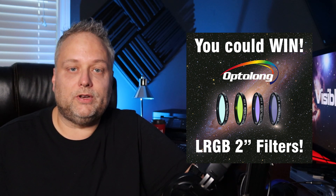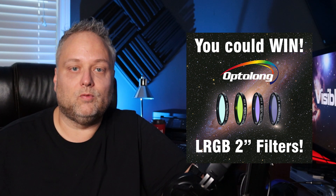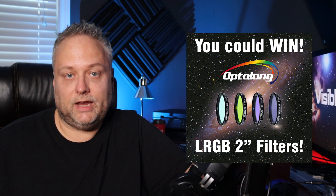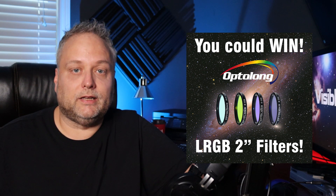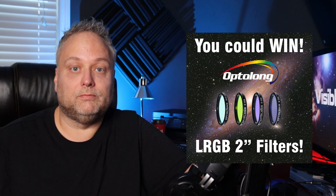This giveaway is open to everyone worldwide. I'll personally pay for the shipping cost. The only cost the winner will have will be any import tax or duty fees if outside of Canada. Details and a link to the giveaway are in the description, so feel free to enter come November 5th.